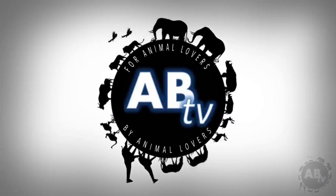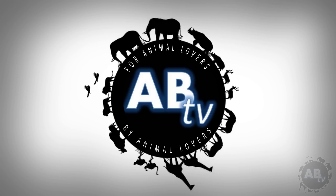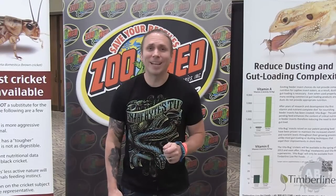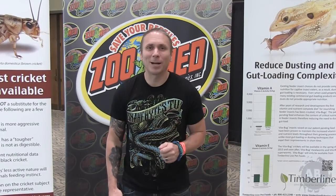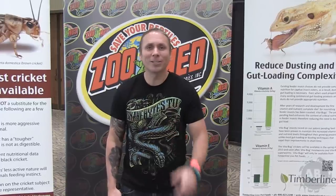This is ABTV, Animal Bites Television. For animal lovers, by animal lovers. Hey, Brian from Snake Bites here. I'm down in Arlington, Texas at the NARBC Reptile Show. Let's head inside and see what cool animals are in there. You're watching Snake Bites.